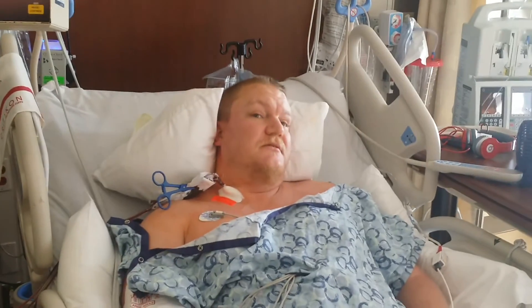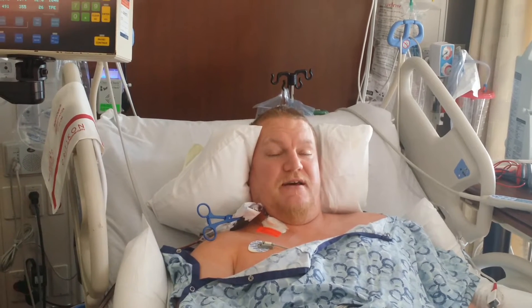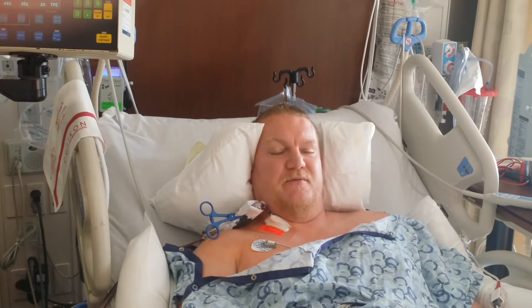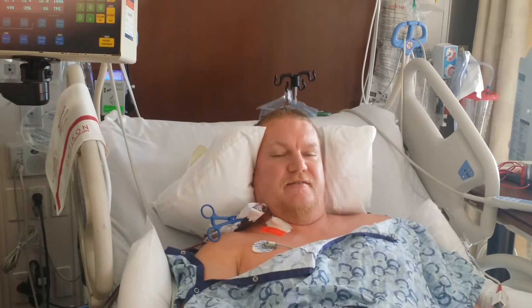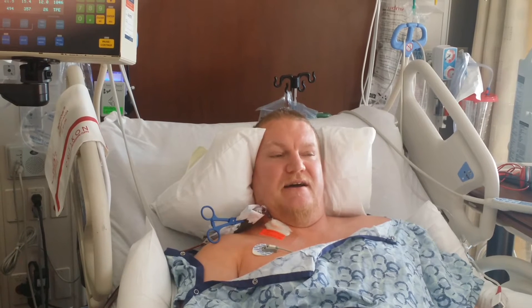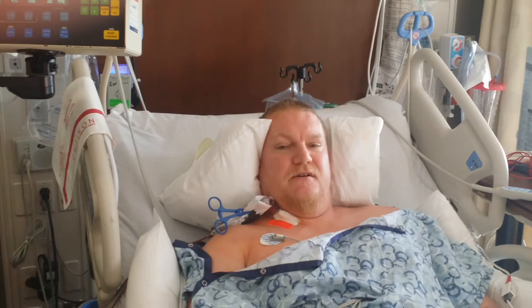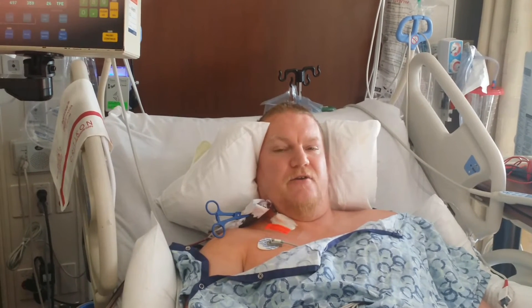It is 8:45 and the human oil change has begun. They call this plasma exchange. They are taking the blood out of my body, using a centrifuge to separate the red blood cells from the plasma, extracting the plasma into a bag, and combining the red blood cells with an alternative protein substance called Albumin, and then pumping it back into my body.